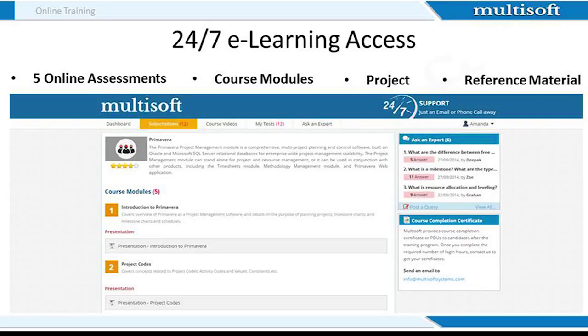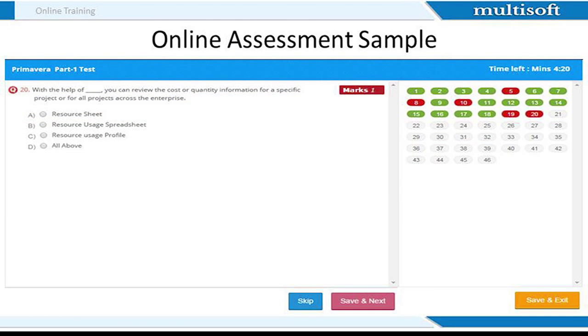Once you register with us, we provide you 24/7 access to an online resource center, where apart from accessing training material, you can also attempt 5 online assessments. You additionally get access to projects, course modules and reference guides. The online assessments will test your knowledge on various Primavera course concepts. All questions will have four options, and at the end of each assessment, you will get information about the correct answers and the reasoning behind them.